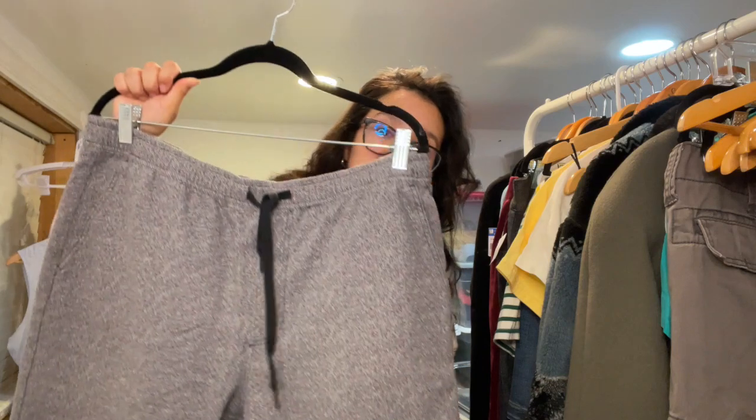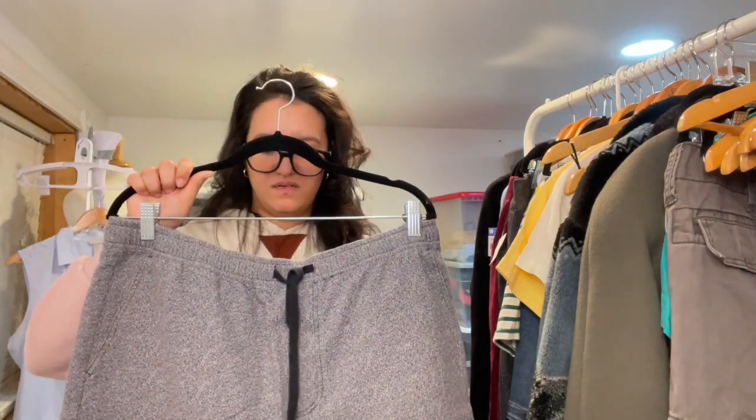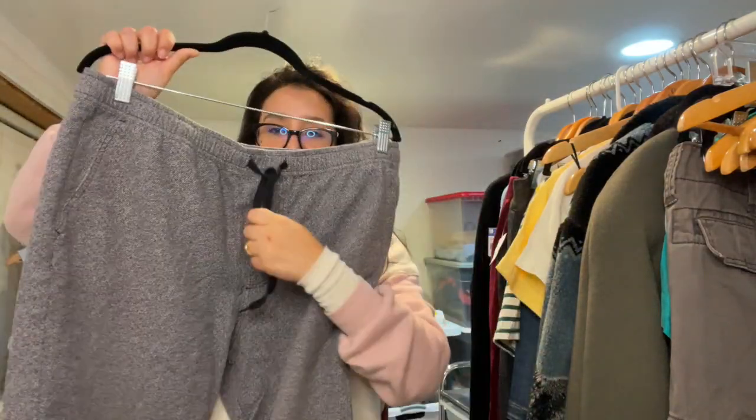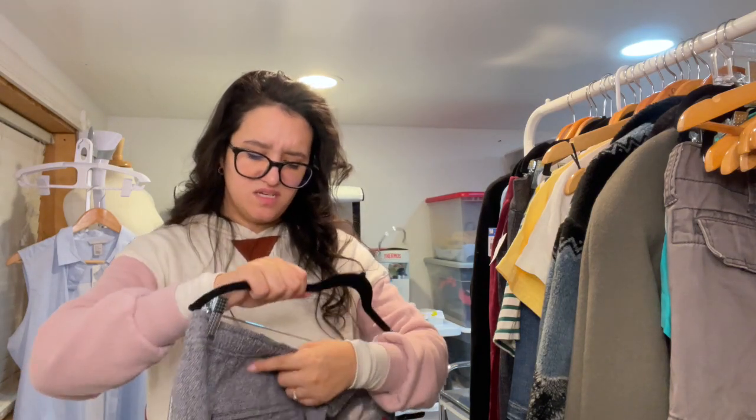We have these men's Bullhead shorts — Bullhead is sold at Pacsun I think. They have a drawstring and are a size large.